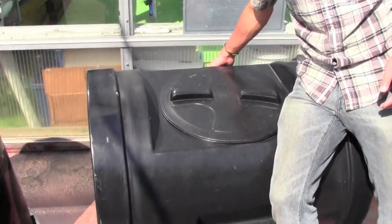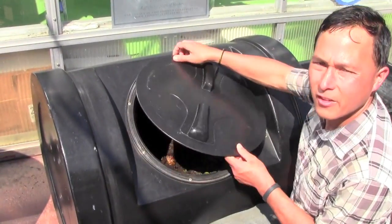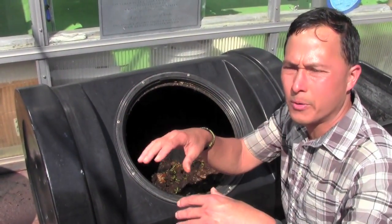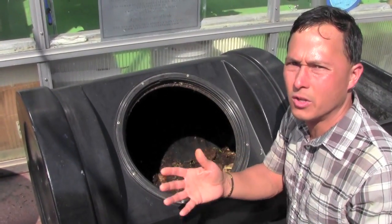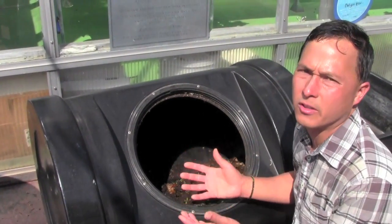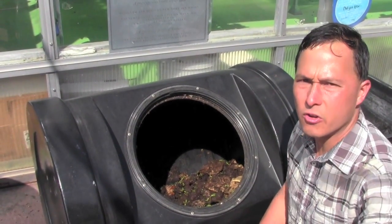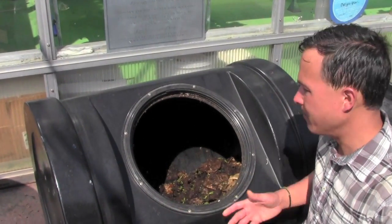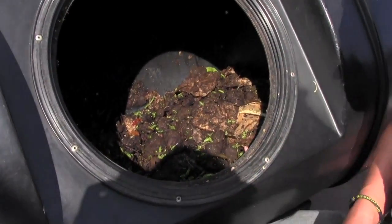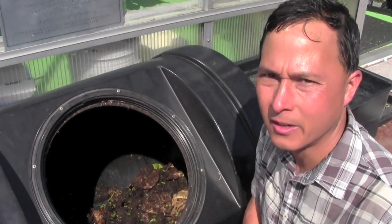They have a tumbling composter here that's a little big and heavy to turn, but it's very important to compost your food scraps. Most food scraps go to the landfill where they generate methane gas instead of being reused. Everyone should take responsibility by composting — it's super simple whether you get a tumbler or a worm bin. You add food scraps plus a carbon source, tumble it, and compost will happen. Then use it to grow your plants.